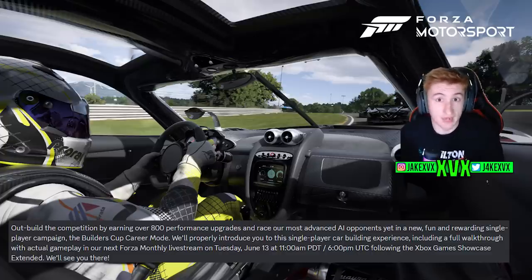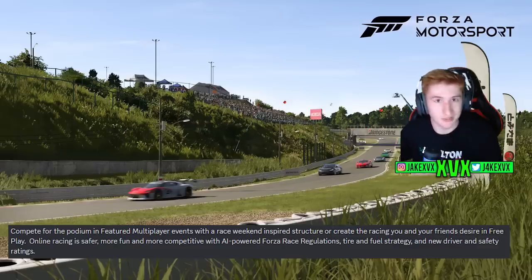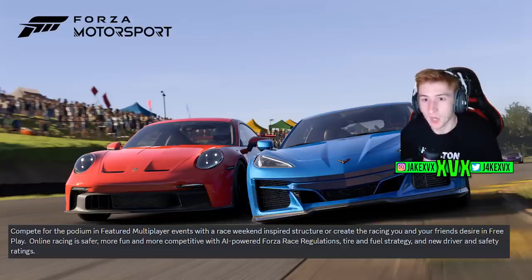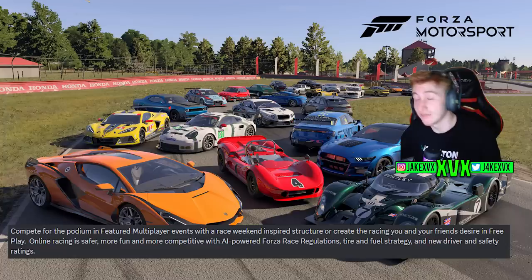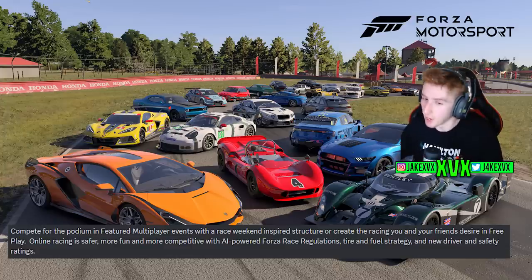The blog post also mentions: 'Compete for the podium in featured multiplayer events with a race weekend-inspired structure, or create the racing you and your friends desire in Free Play.' Online racing is described as 'safer, more fun and more competitive with AI-powered Forza Race Regulations, tire and fuel strategy, new driver and safety ratings.' They've clearly gone to town with features to make online racing less griefable and a better experience overall — I really hope it delivers.